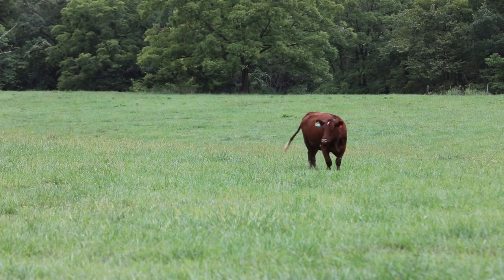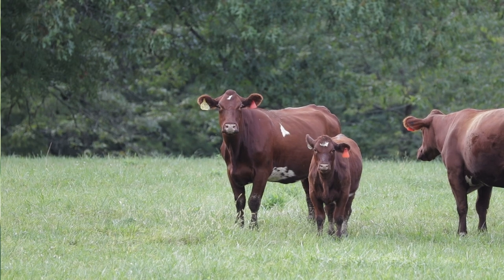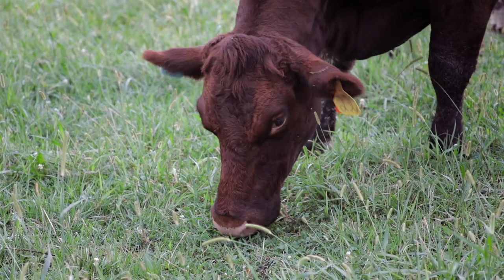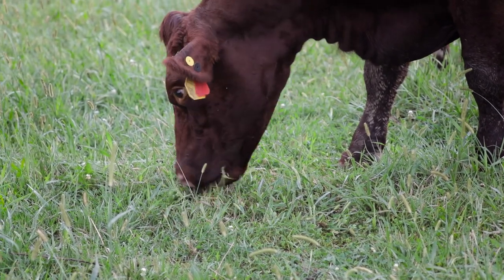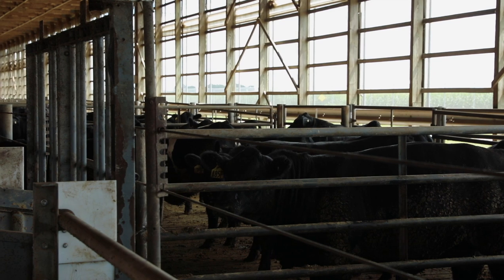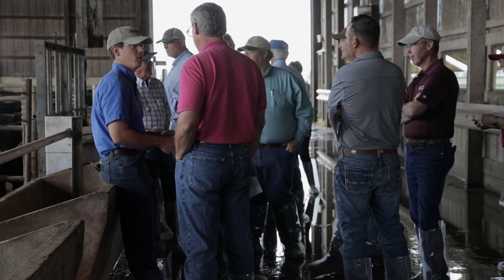Shorthorn cattle are a very unique breed. They combine a lot of qualities that are beneficial not only to the commercial cattleman, but the people that raise them are obviously very proud and know what these cattle can do. They're strong maternally, they make good cows, they can stay in the herd a long time, and docility is a huge selling point of the breed. The Shorthorn cattle have done really well — assisted birth weights and gestation lengths have been right in line with our Angus-sired cattle, and that first set of cattle last year, I think 87% graded Choice.